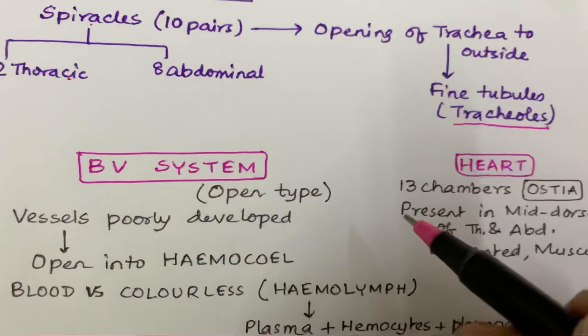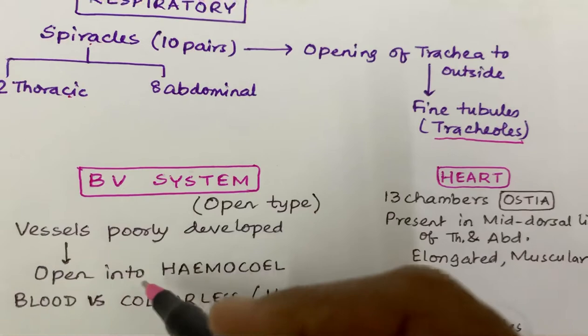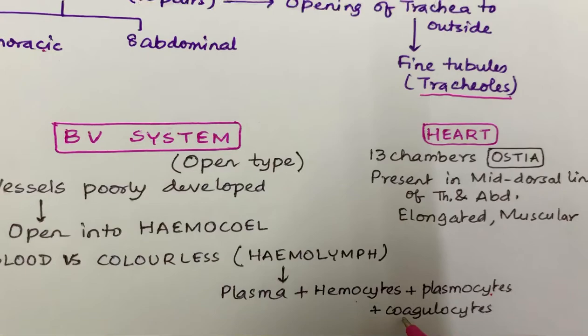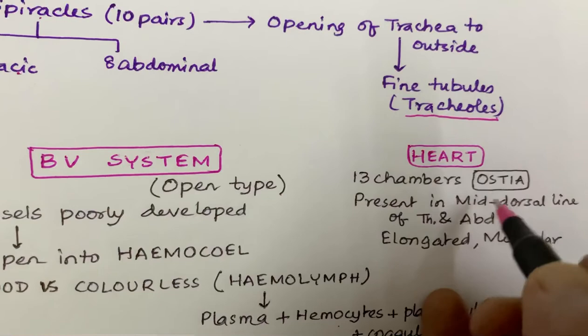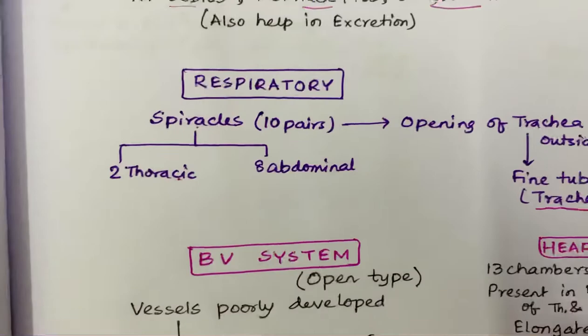Coming to the blood vascular system. The blood vascular system is of open type, where vessels are poorly developed. The blood does not travel through vessels; it opens into haemocoels. Their blood is colorless, which is known as haemolymph. It contains plasma, haemocytes, plasmatocytes, and coagulocytes. The heart is a 13-chambered structure; the chambers are called ostia. The heart is present in the mid-dorsal line of the thorax and abdomen and is elongated and muscular.